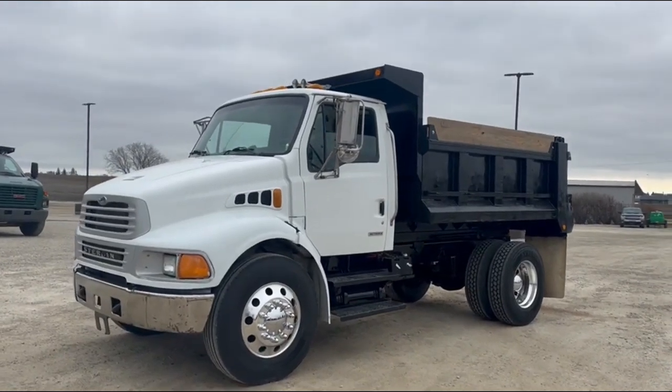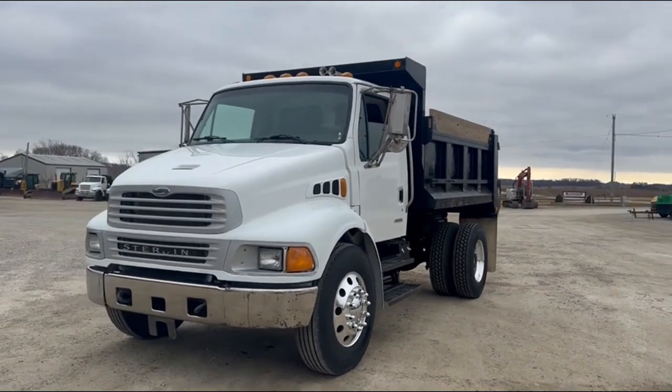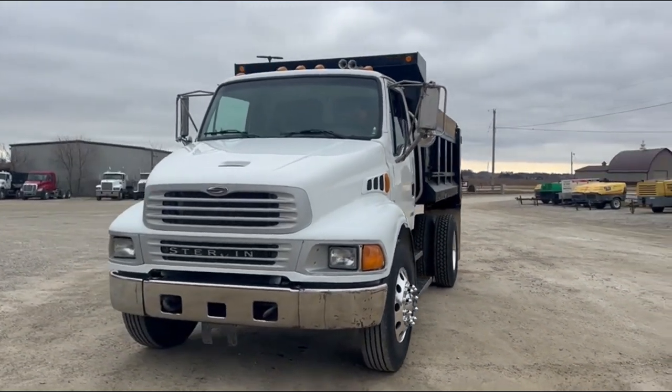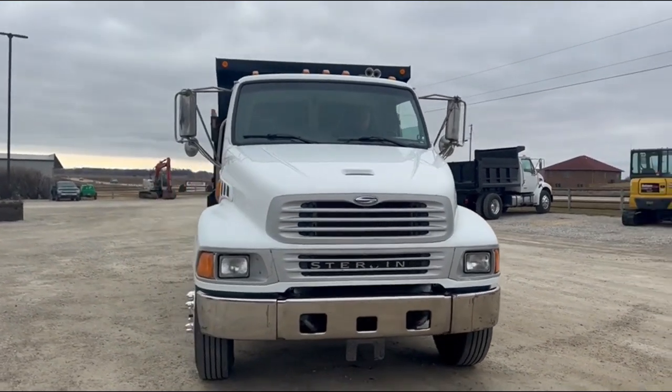Next up, got a really clean little single axle dump truck here. This is a 2009 Sterling Acterra, single axle, 10-foot box. You do have a chrome bumper. This one's just set up nice.